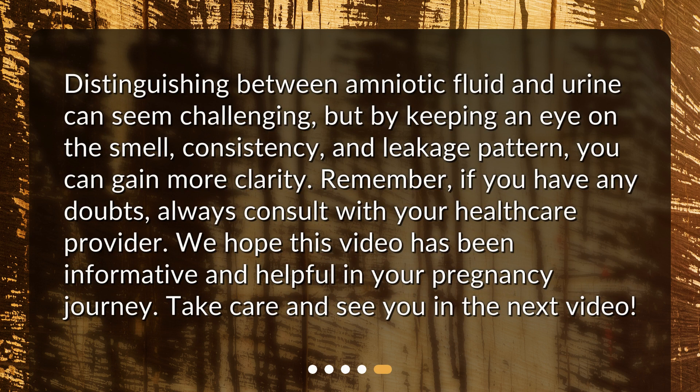Distinguishing between amniotic fluid and urine can seem challenging, but by keeping an eye on the smell, consistency, and leakage pattern, you can gain more clarity. Remember, if you have any doubts, always consult with your healthcare provider. We hope this video has been informative and helpful in your pregnancy journey. Take care and see you in the next video.